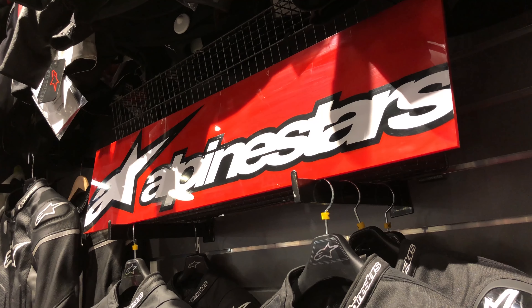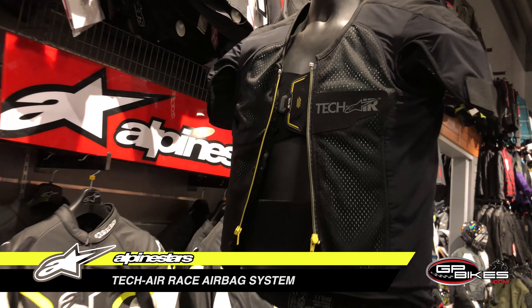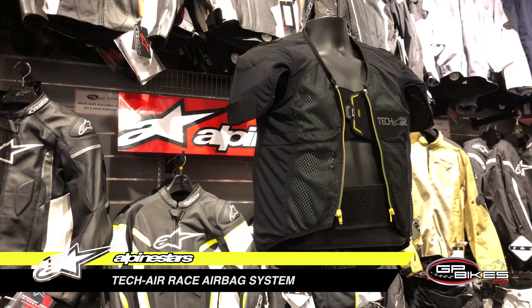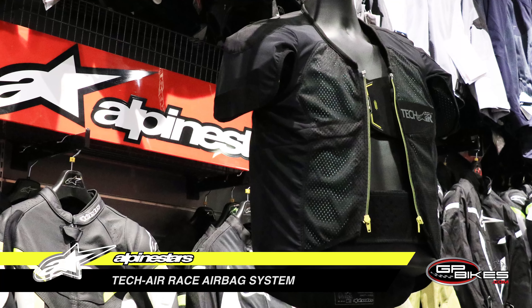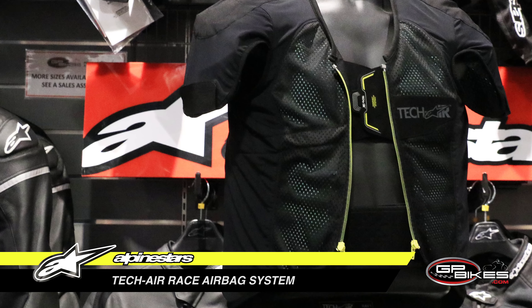Today at GP Bikes, we're focusing on the Alpinestars TechAir Race Airbag System. Electronic sensors incorporated in the system's chassis means the vest is completely self-contained and allows it to be worn interchangeably with compatible garments.